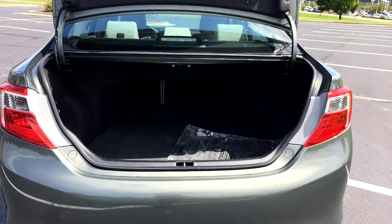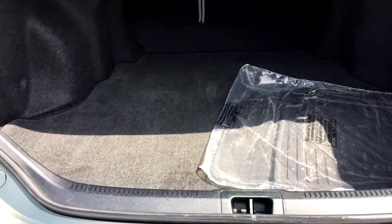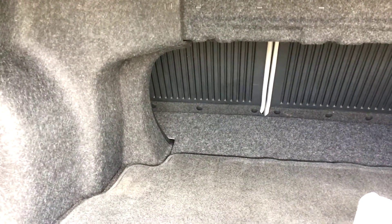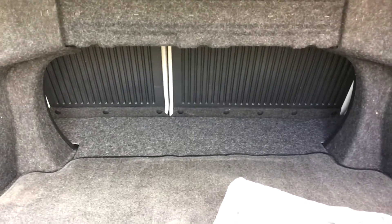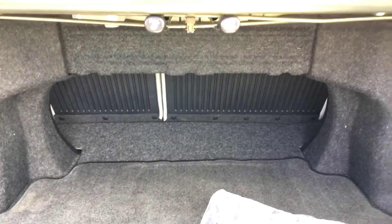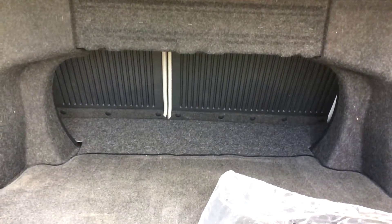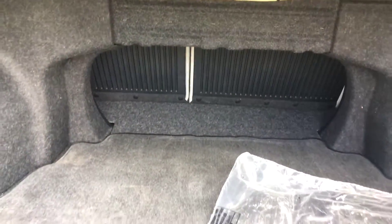Now we're heading into the back of the vehicle. Got a lot of space back here for a sedan. You have your factory carpeted cargo mat and unopened, brand new factory all-weather floor mats. Also have a 60/40 split on your back seat — you can disengage either side or both and lay them completely flat, which will really increase your cargo space. It's very simple; just pull one of these two levers and notice it also has plastic backing so when you push the seat over you're not going to damage anything.